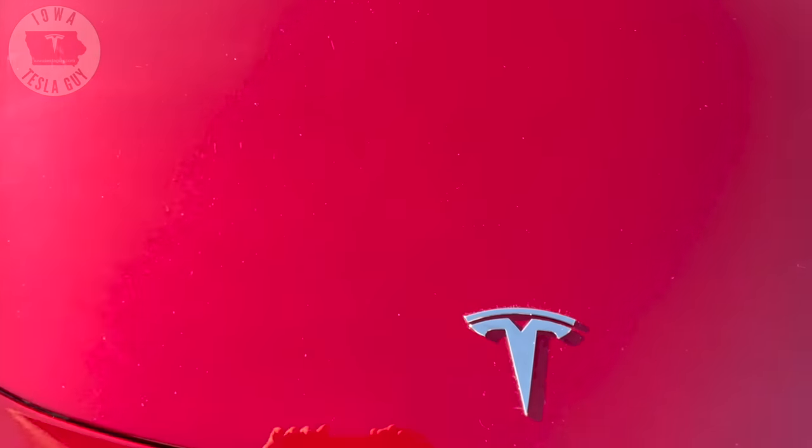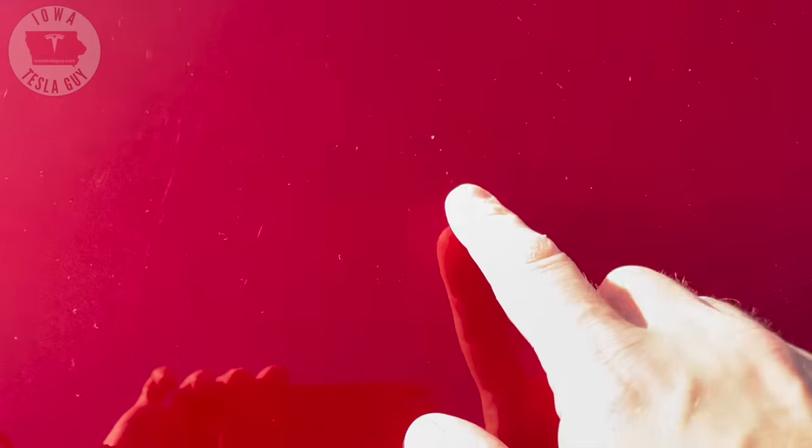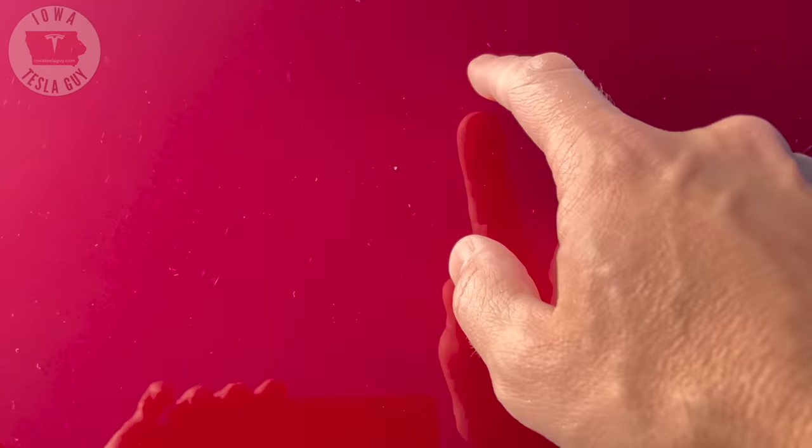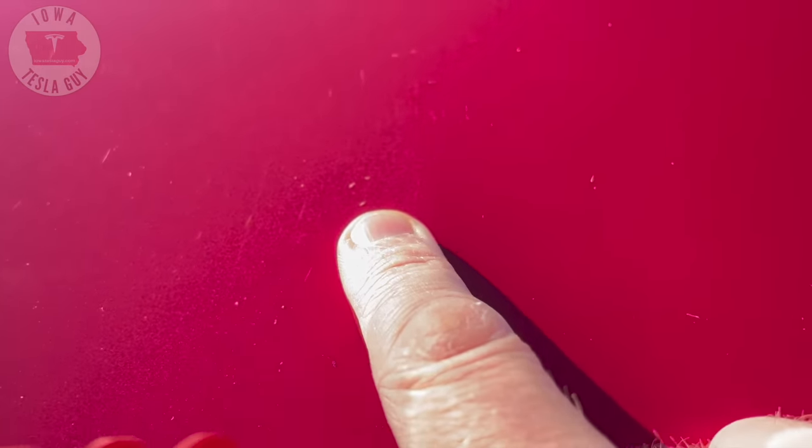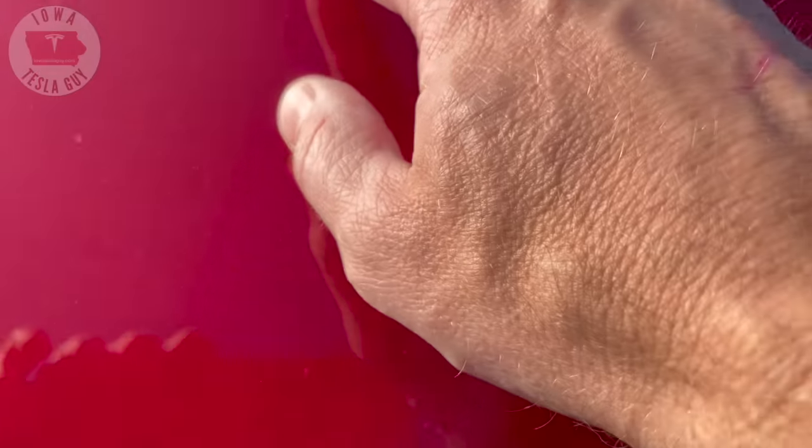Now let's get up close and personal on this car. I'm going to start zooming in and you're going to start seeing little things here and there. Some of it's dust, some of it isn't — they are little bitty rock chips that you can see, which is actually rather difficult. They're actually pretty small; you can use my finger as a reference here. On the hood, there are probably 20 to 30 little rock chips. It's hard to tell just on normal wear and tear. You can see I'm wiping away some things and they actually aren't rock chips.